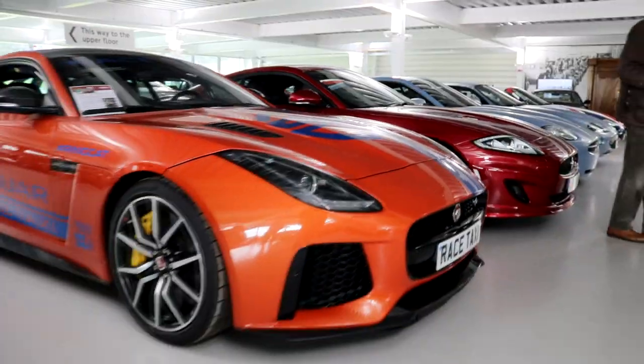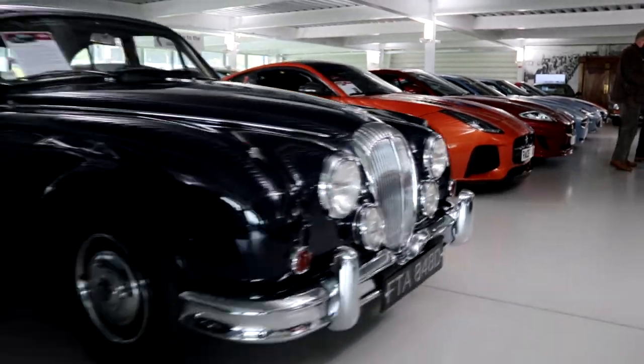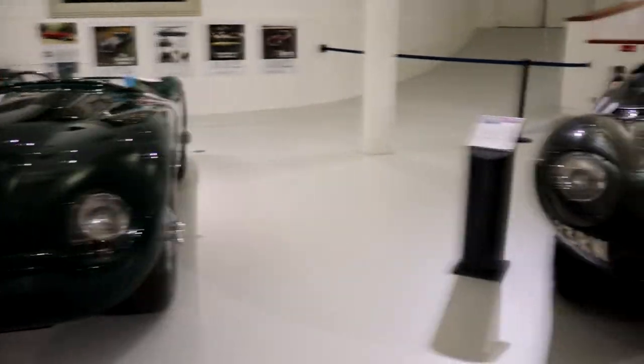What a fantastic collection of cars - a real good trip around almost 100 years of Jaguar history. There's more Jaguar stuff over in the main museum as well, of course, so it's always worth a look. Well, it's been good walking around with you - thanks for that. It's been a pleasure. Good stuff.